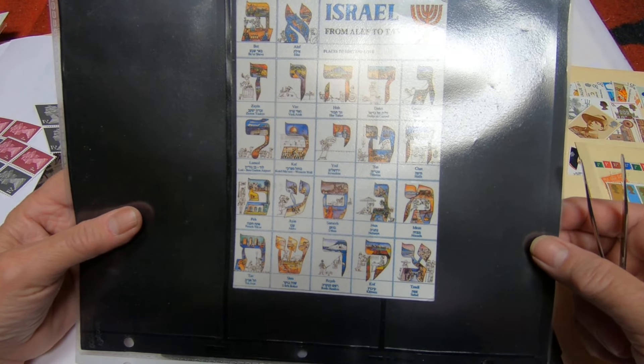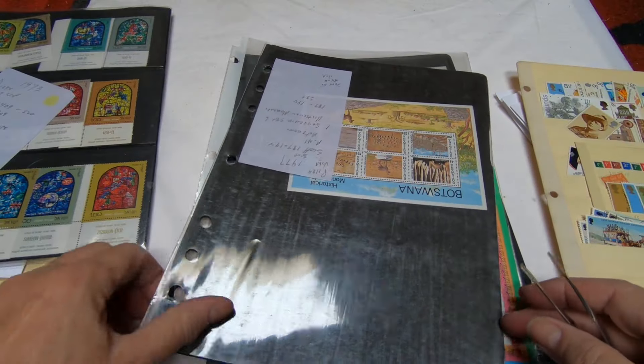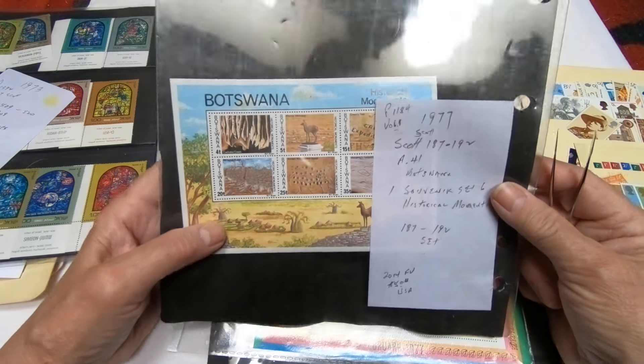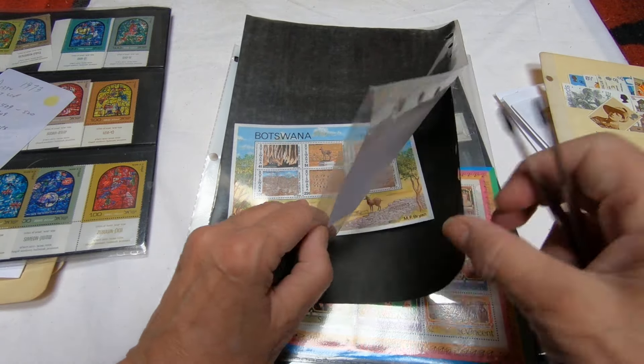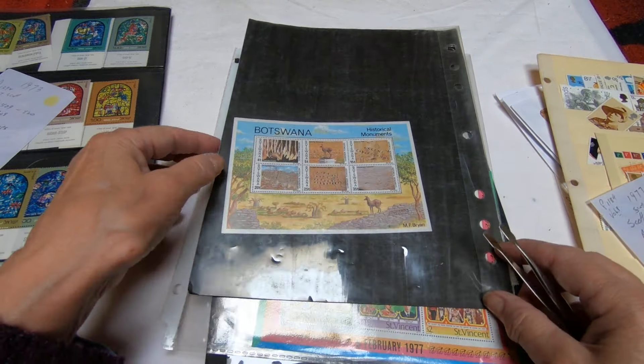These are Machins in blocks, which is great because I collect them and I do not have them in this configuration with the different values put together on one block. This appears to be a Princess Diana commemorative from her death — there's a whole little folio here.